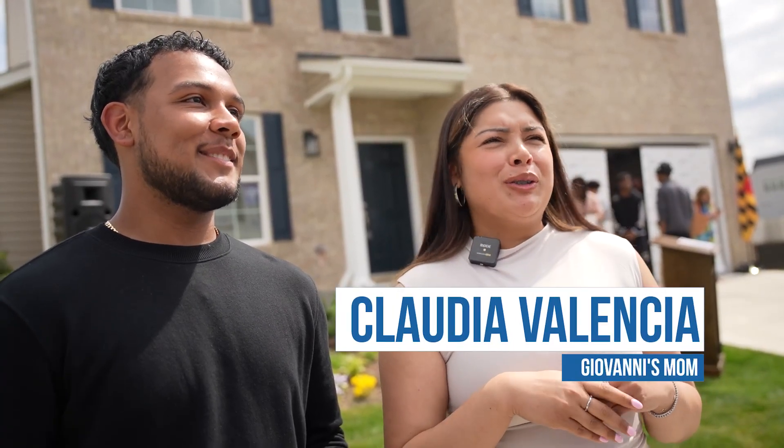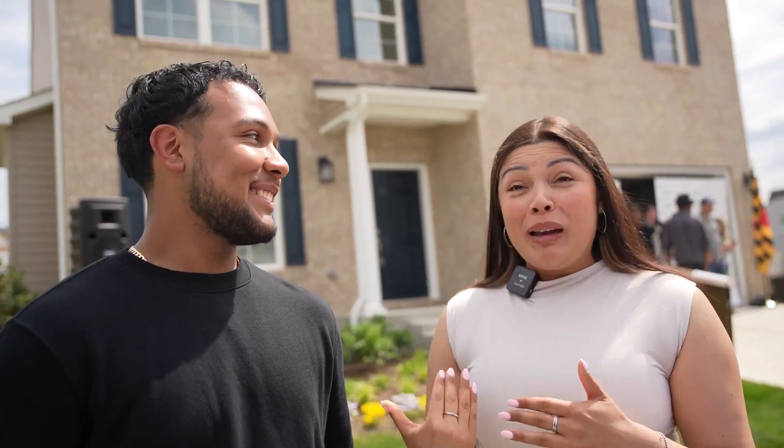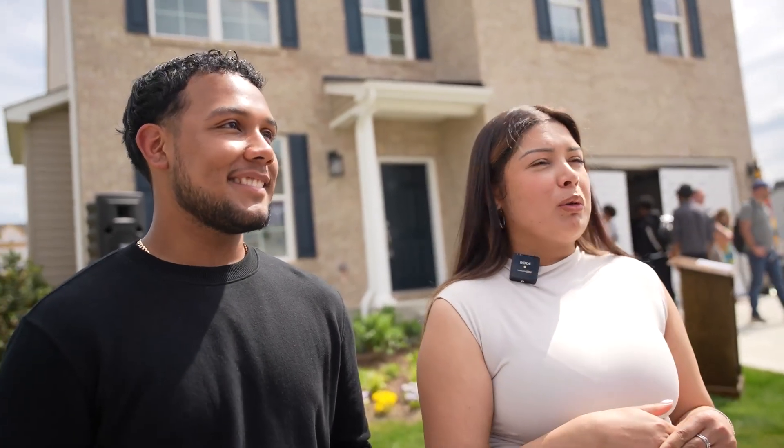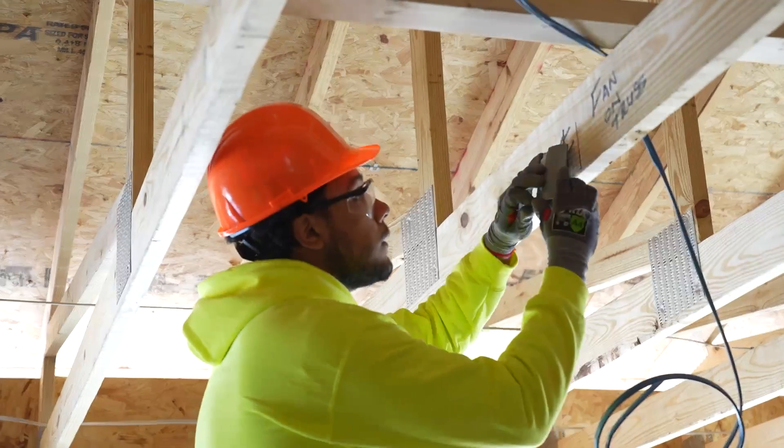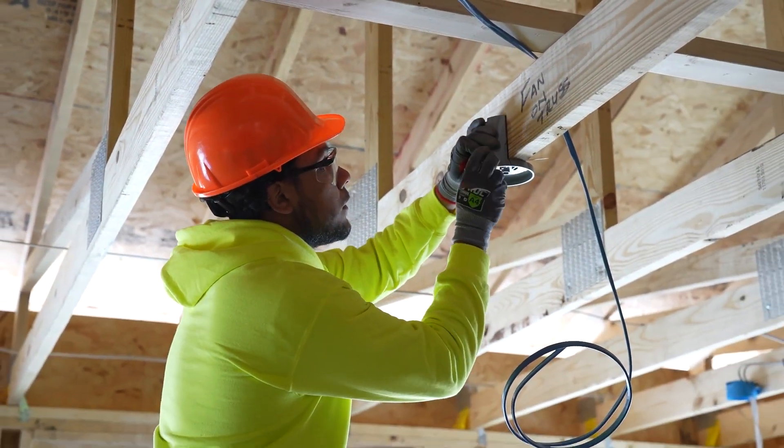I was really proud of him because at first he was like, "No, Mom, I don't want to. I don't want to do none of that." And I'm like, "Well, you have no choice." So I actually made him get into the program, and now he loves it. He wants to become a master electrician. So even if he wants to do that, he knows that in the future he still has to go to college.